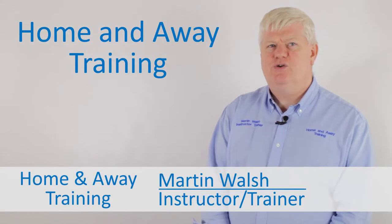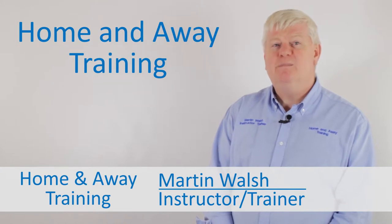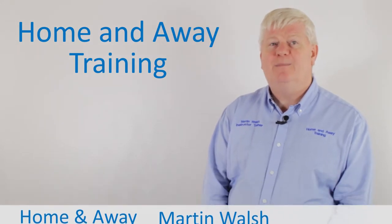Anyone with a dog knows that they eat things they shouldn't, but how can you tell if your dog is choking? Let me take you through the signs you may see if this is happening.